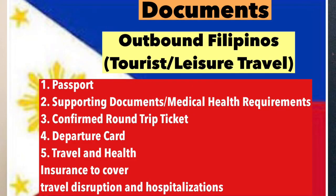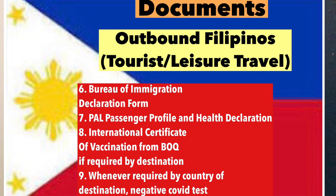The last type of passengers are outbound Filipinos traveling for leisure purposes. Documents required include a Philippine passport, supporting documents and medical/health requirements if required by the destination country, a confirmed round trip ticket, travel and health insurance to cover travel disruptions such as hospitalizations in case of COVID infections during your stay abroad, a Bureau of Immigration declaration form, and if required by the country of destination, a negative COVID test. PAL passengers will also need to register for the PAL Passenger Profile and Health Declaration Form. Fully vaccinated travelers can request an International Certificate of Vaccination from the Bureau of Quarantine.